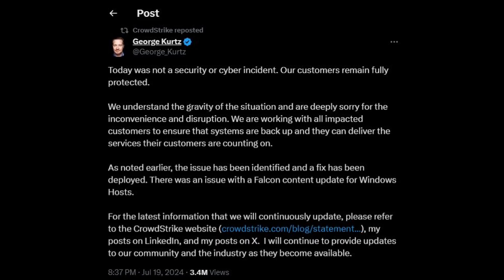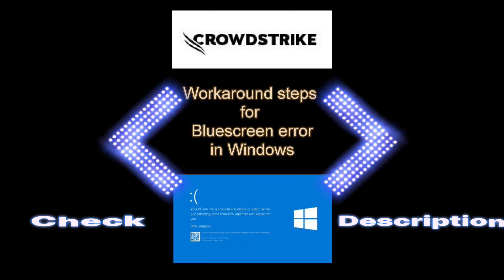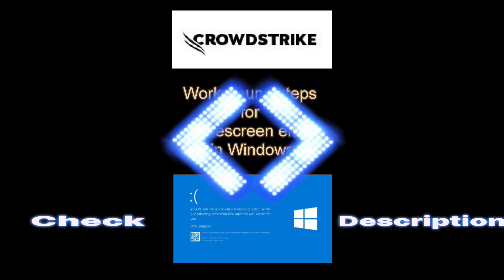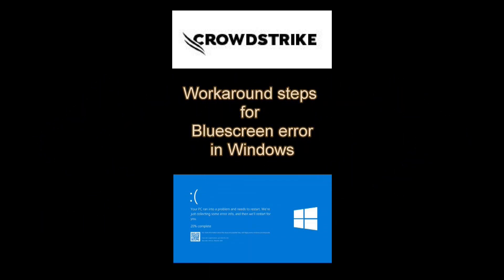CrowdStrike CEO George Kurtz apologized for the disruption and promised full transparency. The company stated that a fix had been implemented, but many systems required manual intervention to recover fully. CyberArk's Chief Information Officer, Omer Grossman, explained that the issue with endpoint detection and response products meant that many systems needed manual fixes, making the recovery process time-consuming. CrowdStrike acknowledged that some systems may not fully recover and that they were working individually with customers to ensure full operational restoration.